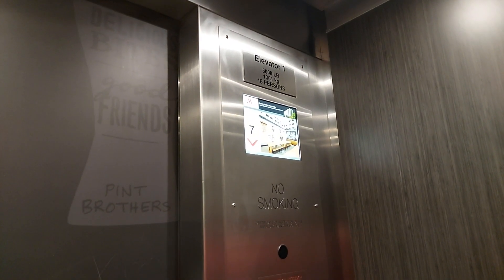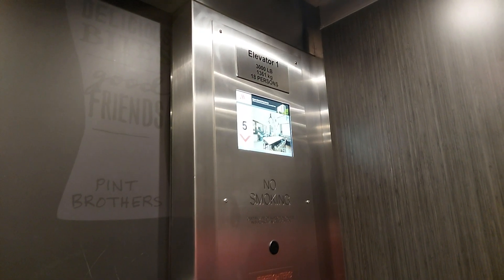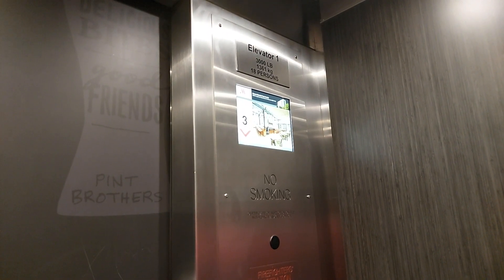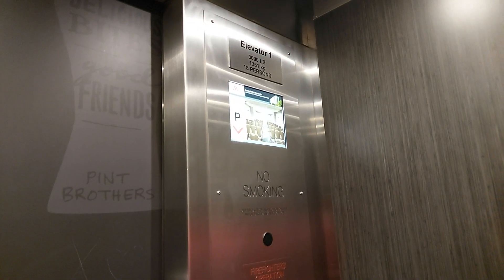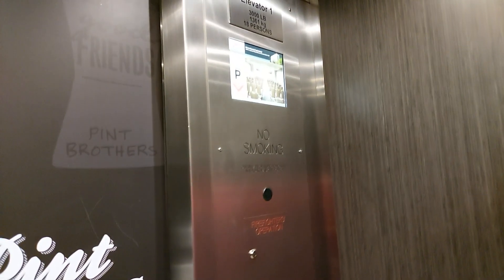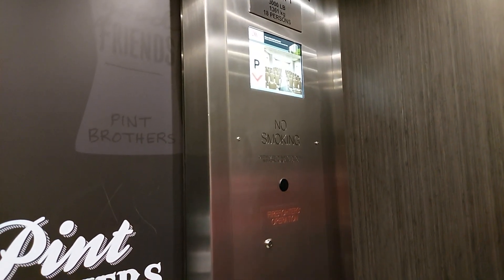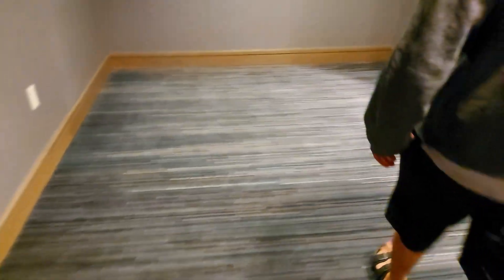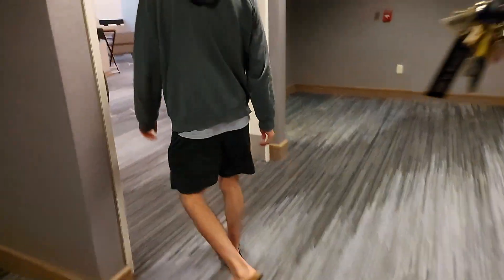I gotta turn off power saving mode, it's gonna make my video bad. Did you track the speed? Yeah, I'll do that after the video. Power saving off. I'm typing in my password sideways while filming this video to disable the power save mode so my frames are nice.